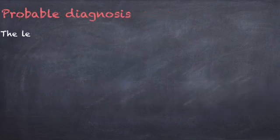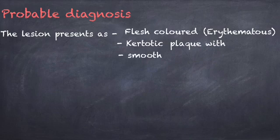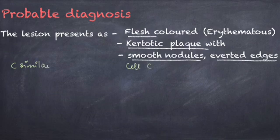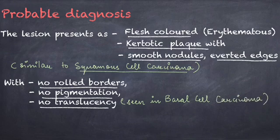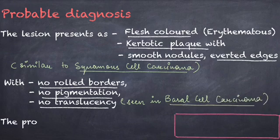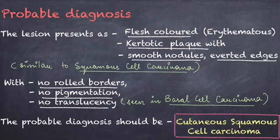Since the lesion presents as a flesh-colored erythematous keratotic plaque with smooth nodules and everted edges — similar to squamous cell carcinoma — and shows no rolled borders, no pigmentation, and no translucency as seen in basal cell carcinoma, the probable diagnosis should be cutaneous squamous cell carcinoma.